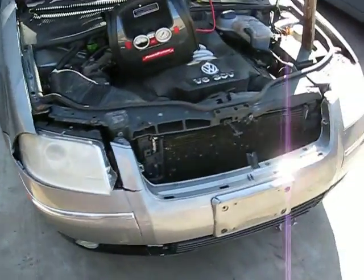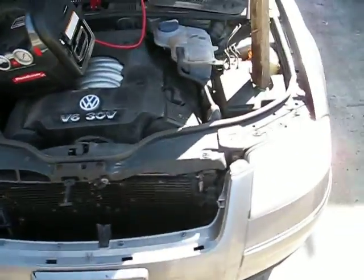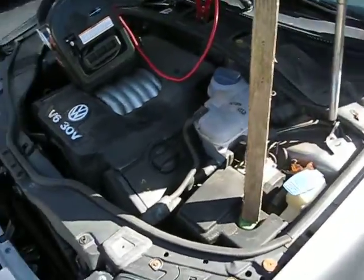Hello and welcome to Tom's Foreign Auto Parts video portion of our inventory. Here we have a 2001 Volkswagen Passat.